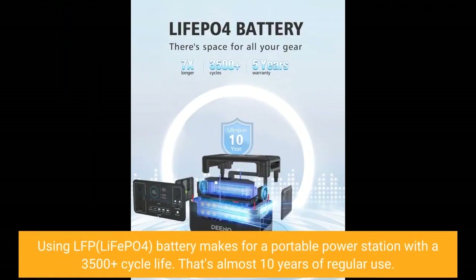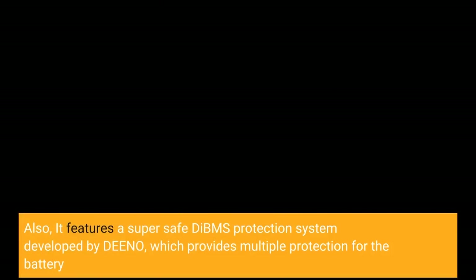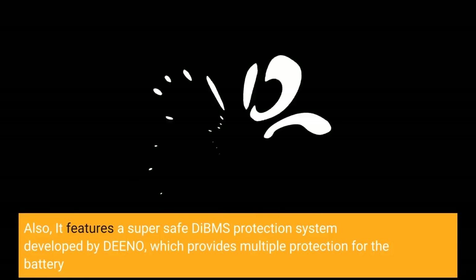Using LFP LiFePO4 battery, this portable power station delivers a 3500+ cycle life — that's almost 10 years of regular use. It also features a super-safe DBMS protection system developed by Dino, which provides multiple protections for the battery.